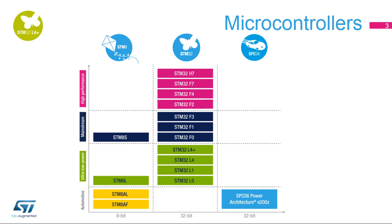ST's product portfolio contains a comprehensive range of microcontrollers from robust, low-cost 8-bit MCUs up to 32-bit ARM-based Cortex-M0 and M0 Plus, Cortex-M3, Cortex-M4, and Cortex-M7 flash microcontrollers with a great choice of peripherals. ST has also extended this range to include an ultra-low-power MCU platform.